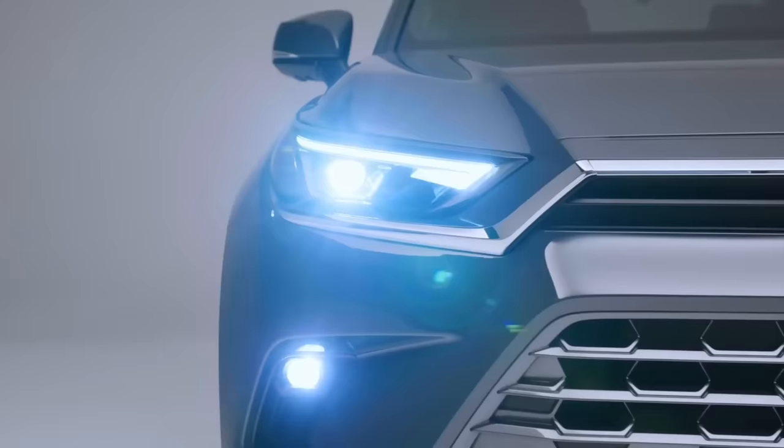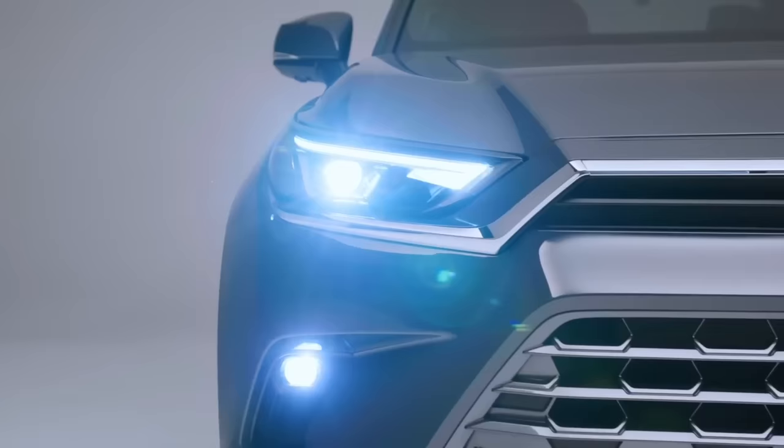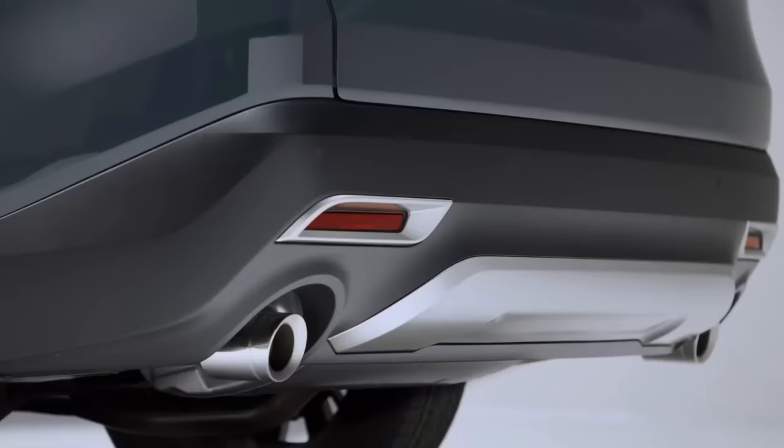The LED headlamps of the new Fortuner have a distinctive sharp design. An LED line guide has been added to give a unique signature to the vehicle along with crystal-clear vision. Additionally, the dual function daytime running lights add to the style quotient and magnetic attention.